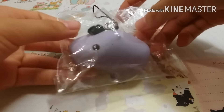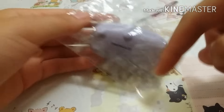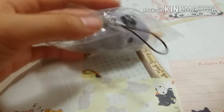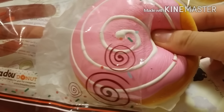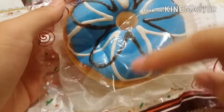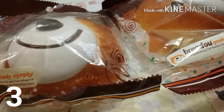Number 5 I have this Happy Bredu Buns. This used to have a sticker tag but I accidentally threw it away because it was on the floor and I didn't know that was the tag for this. Number 4 is the original Bredu Donuts — the sticker tag fell off and I never got it. Number 3 I have original Goody Murphy's.